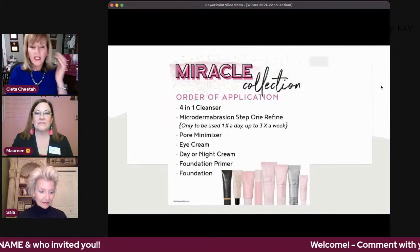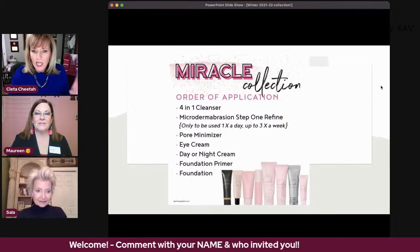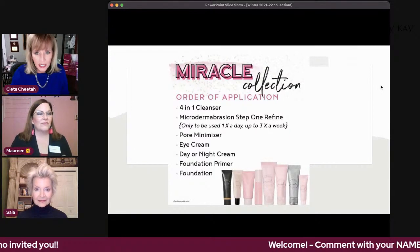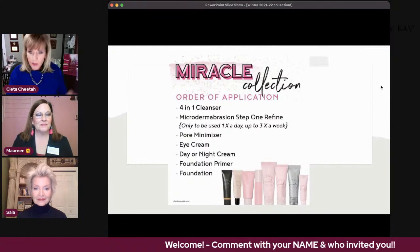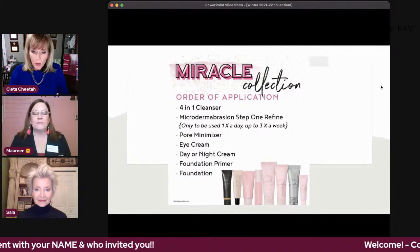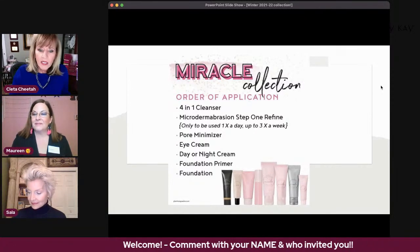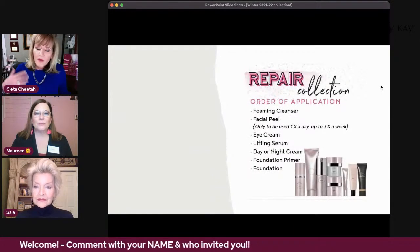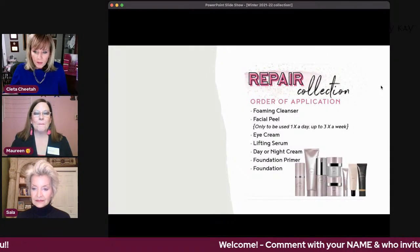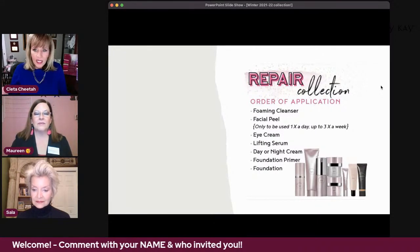All our products work better with a skincare set. The Miracle Set collection includes your cleanser, microdermabrasion step one, pore minimizer, eye cream, day or night cream, primer, and foundation. The Repair collection — which is what I use — includes foaming cleanser, facial peel used three times a week, eye cream, lifting serum, day or night cream, primer, and foundation. If you're not on one of those, it's a good starting place for your skin.